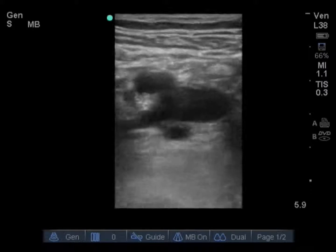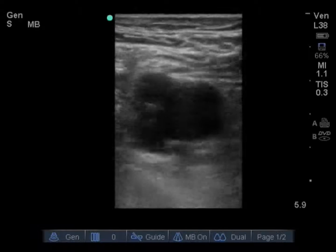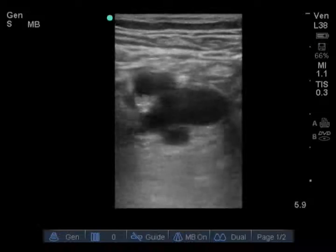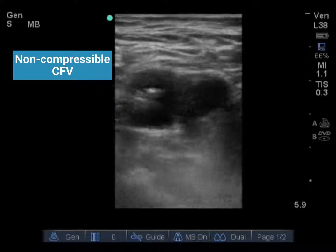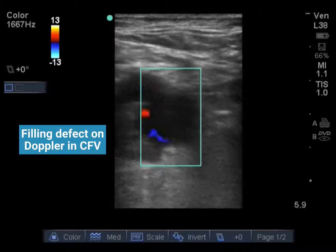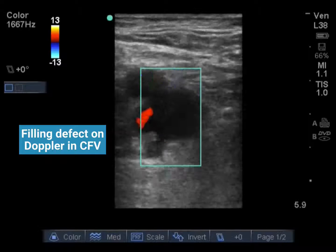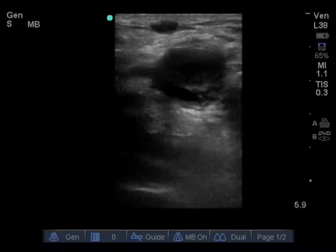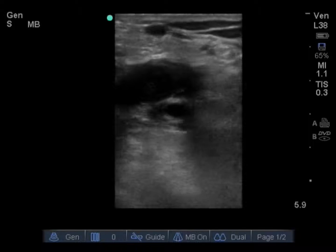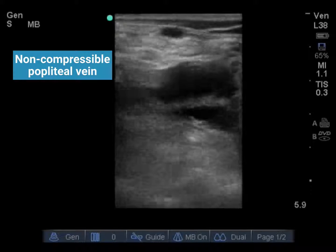We also obtained views of the leg veins using a linear transducer. This is a transverse view of the right common femoral vein, with the transducer oriented towards the patient's right in the inguinal region. We use compression to attempt to compress the common femoral vein — you can see that we have a non-compressible femoral vein, consistent with an acute femoral vein DVT. Another finding of DVT is a filling defect on color Doppler — you can see there is no flow through the center of the vein. We also check the popliteal region; the popliteal vein in the near field and the popliteal artery in the far field. With compression, the vein is non-compressible, consistent with popliteal DVT as well.